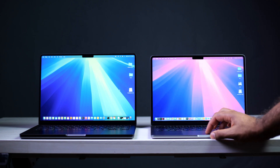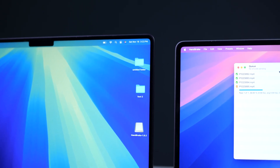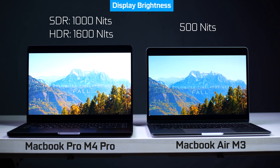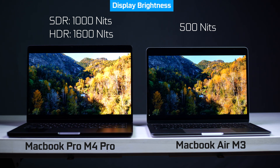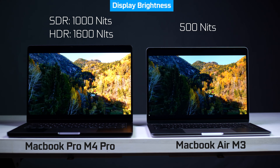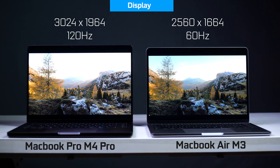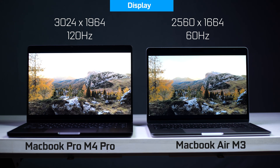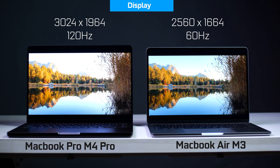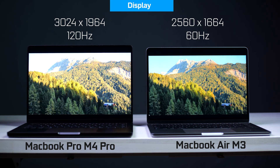Moving on to the built-in displays — on the Pro you definitely get a more advanced display. It uses mini-LED backlight technology with local dimming, giving up to 1,000 nits sustained full-screen brightness and up to 1,600 nits peak brightness in HDR mode. The MacBook Air's standard Liquid Retina display tops out at 500 nits. The native resolution is also higher on the Pro at 3024×1964 versus 2560×1664, and the refresh rate goes up to 120Hz on the Pro versus 60Hz on the Air.